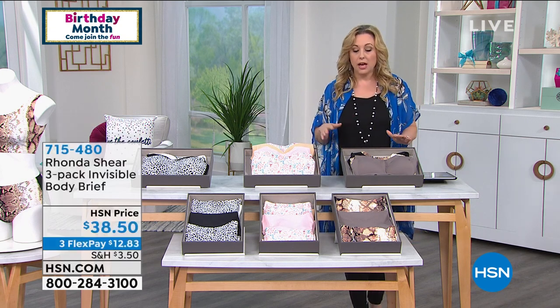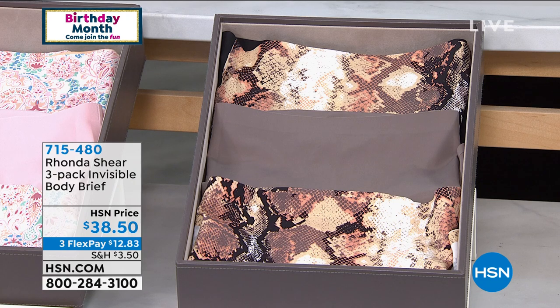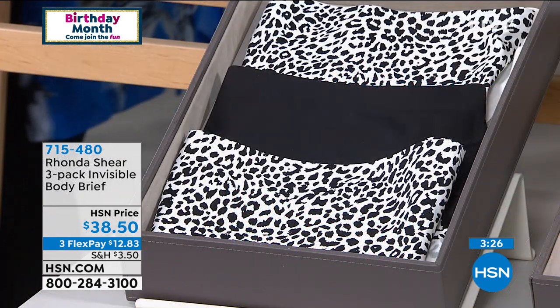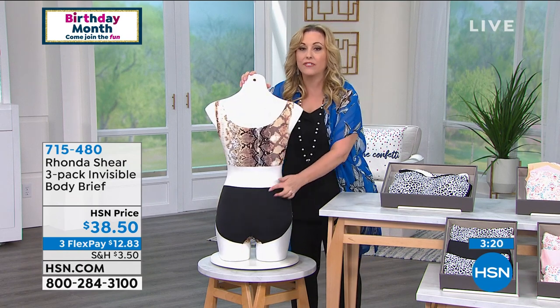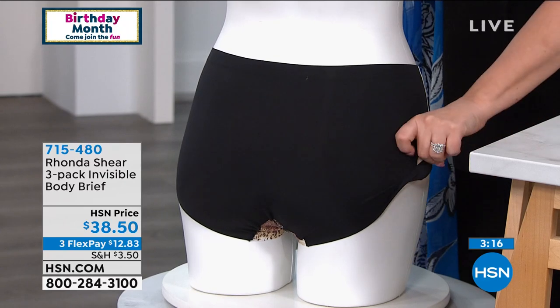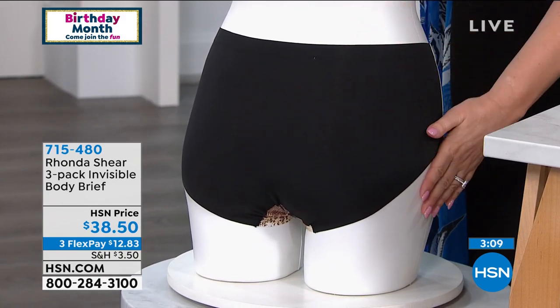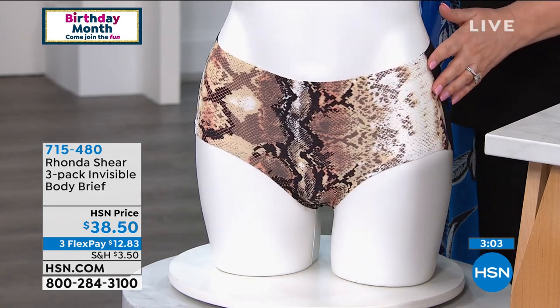Now discussing the matching panties — available in three choices: black, snow leopard, and white; or mocha, snakeskin, and black; or pink, paisley, and nude. Three panties for $38.50. The print is on the front and the back is solid. The edge is invisible — new technology, all heat sealed with no threading or seaming. It barely feels like a line at all.